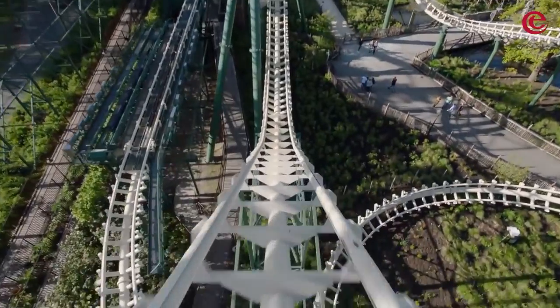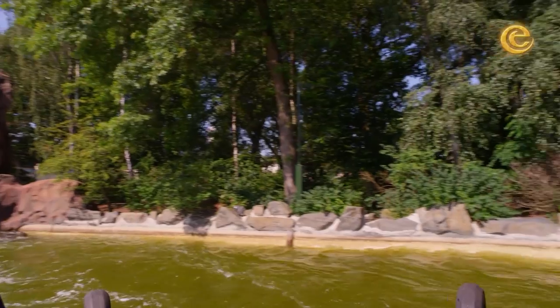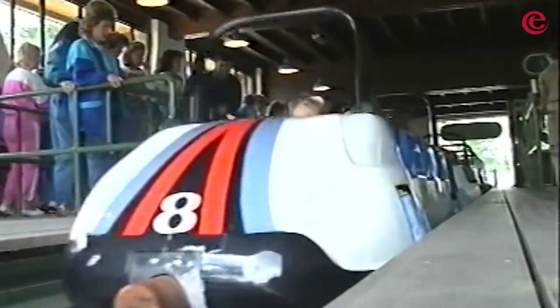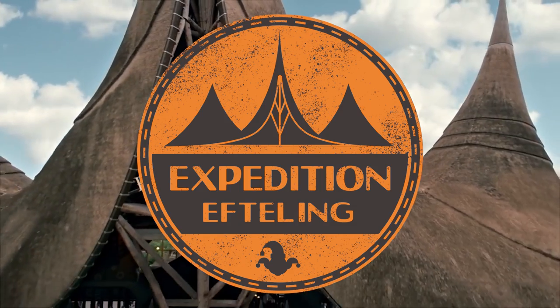In the 1980s, Efteling were aiming for a new market and added more and more thrill rides. One of which would be a bobsled roller coaster through the woods. This classic would operate for 34 years, offering fun for the whole family. Welcome back to Expedition Efteling.